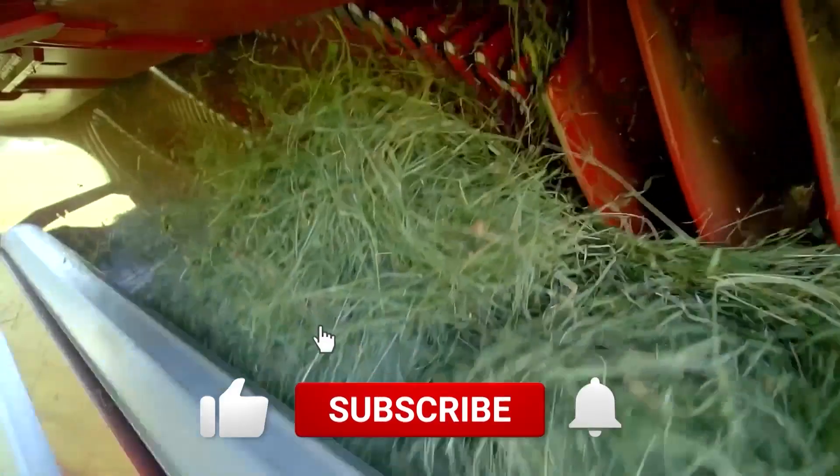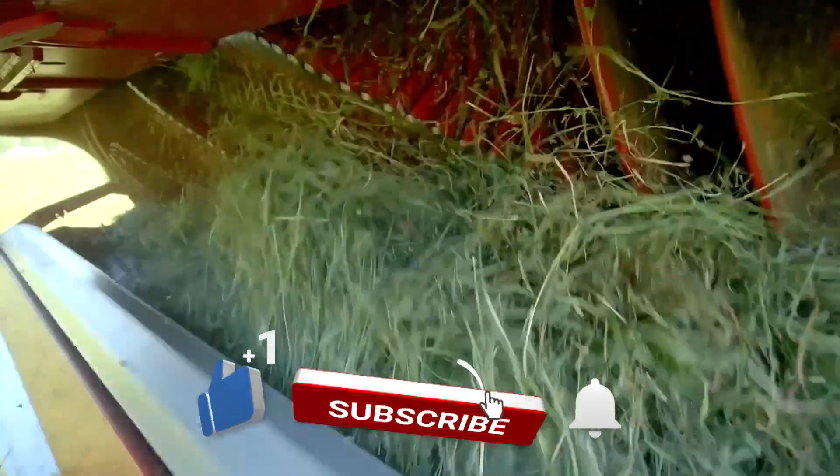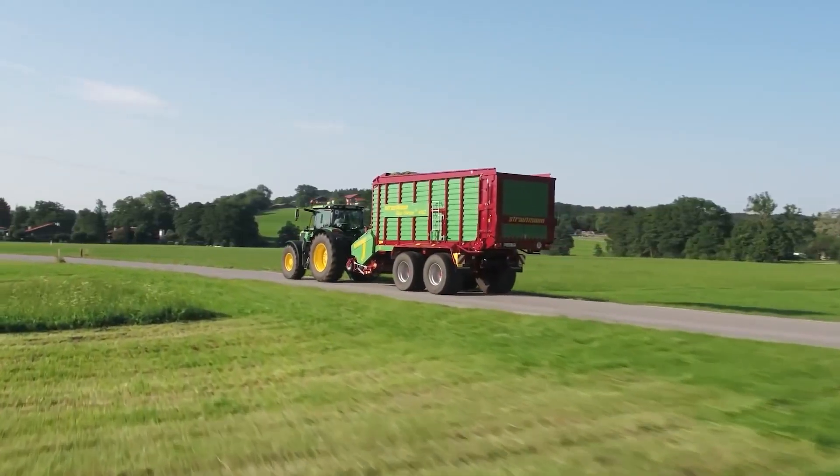That's all for today's video. I hope you liked the video. Subscribe and hit the bell icon for more updates. Thanks for watching.